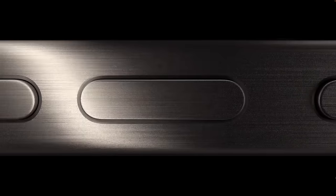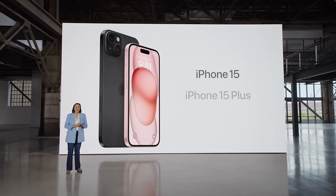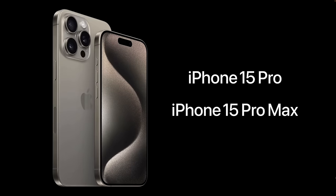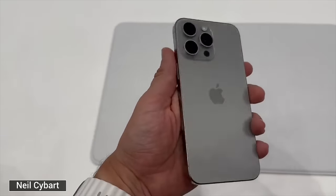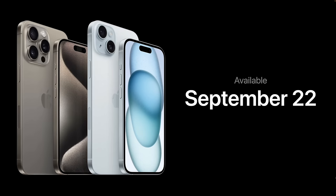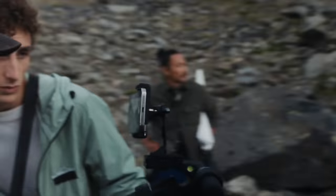The new iPhone 15 lineup has been released and it's both super similar to last year's lineup with the regular 15, 15 Plus, 15 Pro, and 15 Pro Max models, but it's also very different when you start getting under the hood, making it more difficult than last year to choose the right iPhone model to buy. In this video I'm going to go through 10 purchasing mistakes that you need to avoid in order to make the right choice.